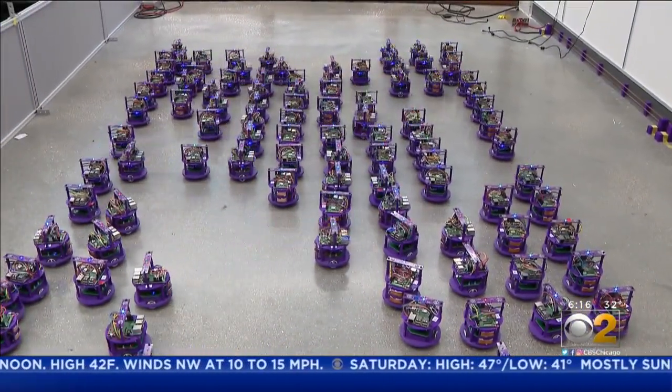Lauren Victory, CBS 2 News. Some of Rubenstein's shapes take only a minute to form. Previous swarms took up to a full hour.